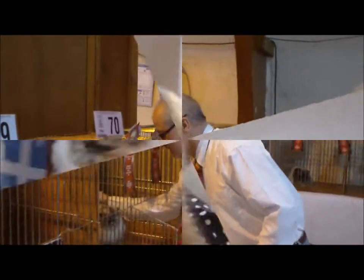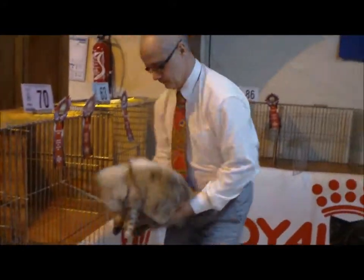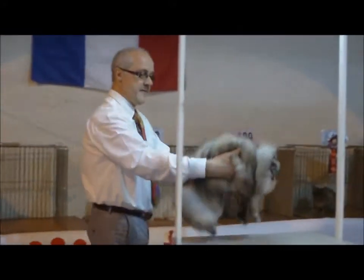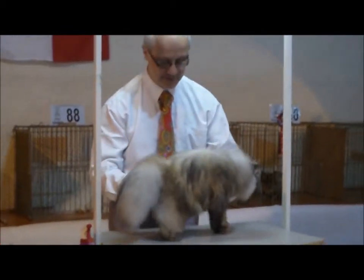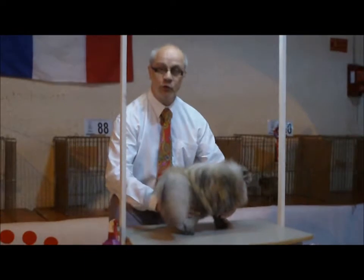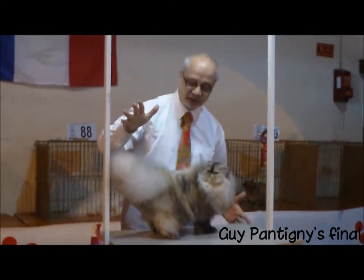My second best Longa champion. Topsy smoke female. Short body. Good bones. Good muscular. Excellent tail with an excellent panache.